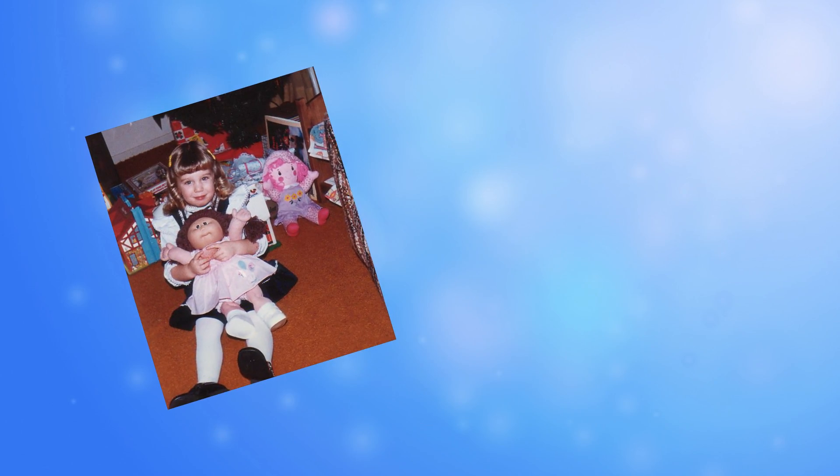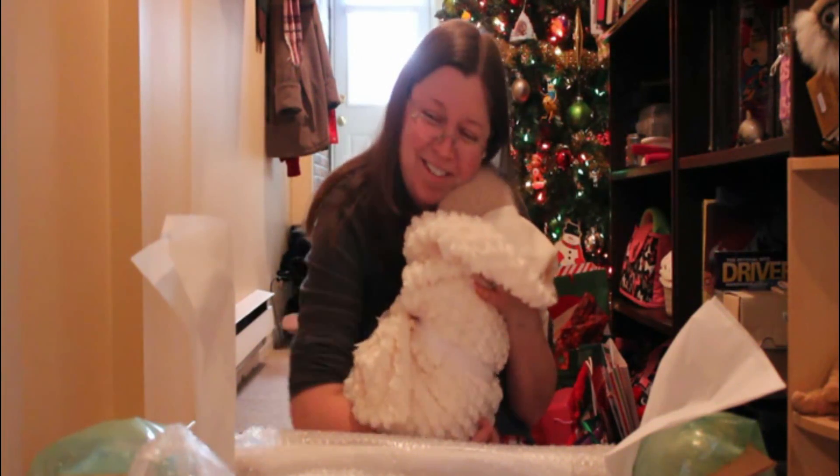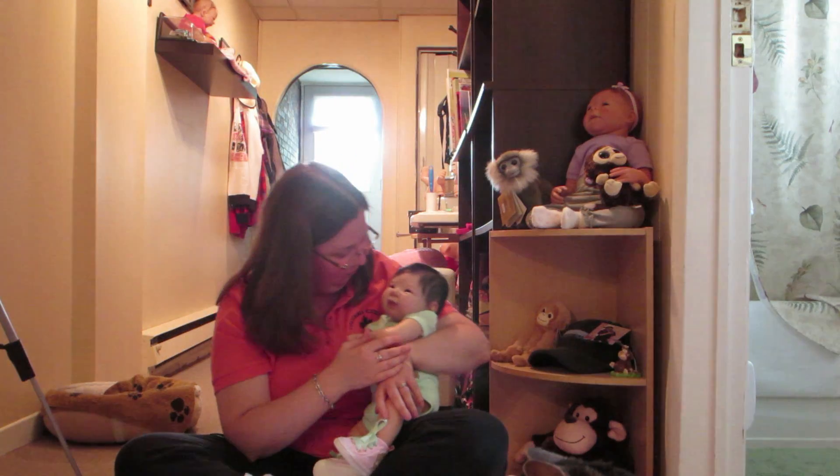Hi, I'm Crystal. I've loved dolls since I was a child and I never outgrew it. So when I discovered Reborn dolls, my collection started to grow.